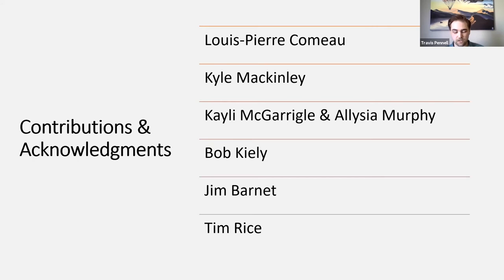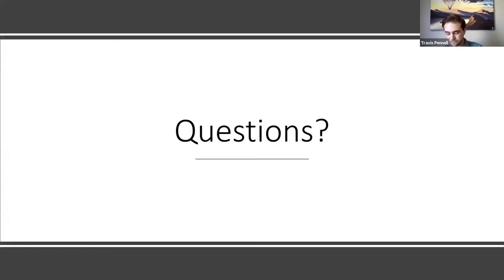A project like this takes many people and a lot of assistance, and we were very fortunate to have engagement from Envirum Organics as well as our lab group at AAFC. I wanted to highlight some people who made an impact on the project, including Louis, who's joining me today; Kyle McKinley, working in the lab at AAFC who helped processing the samples; and two other student research assistants, Kayleigh McGurgle and Alicia Murphy. The project also would not have come together without engagement from Envirum Organics — that includes Bob Kiley, the president; Jim Barnett, the operations manager; and Tim Rice, the site supervisor at the Clarendon facility, who helped and taught me every day that I was doing the field work there.